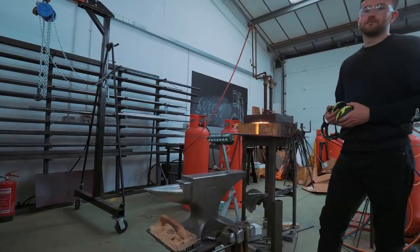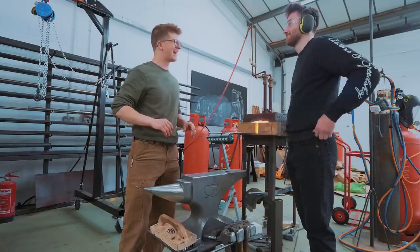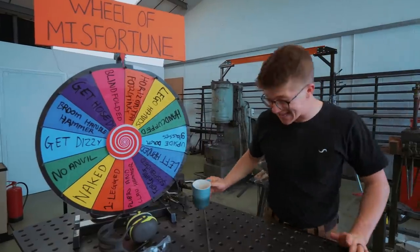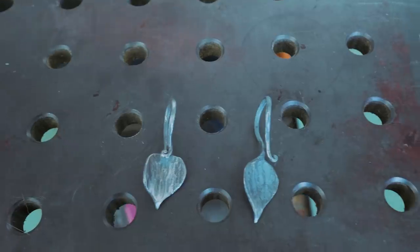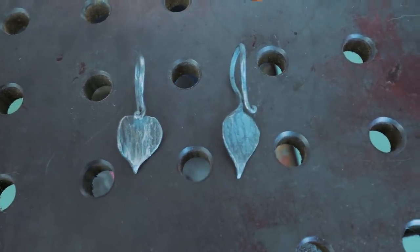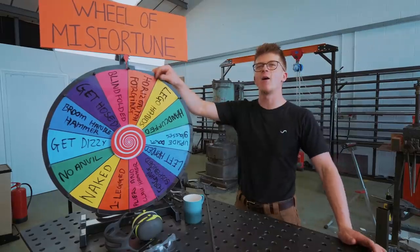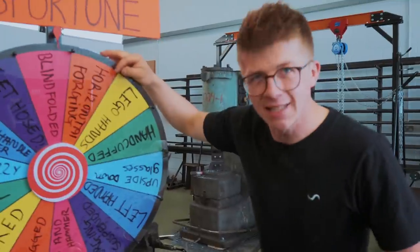Alright, let's teach you how to make this leaf, and then we'll see what I'm up against after that. So we have made our first two leaves. This is what mine looks like without any impingements, and here is Jamie's second ever leaf. Now the competition begins.